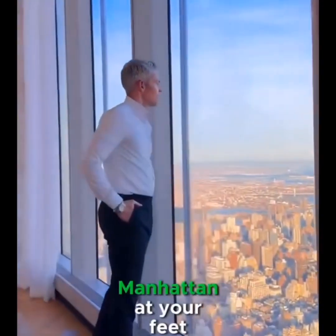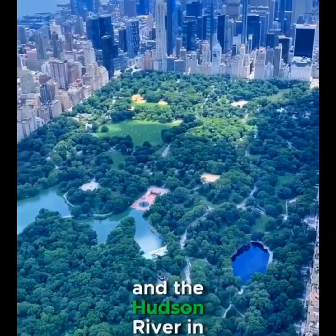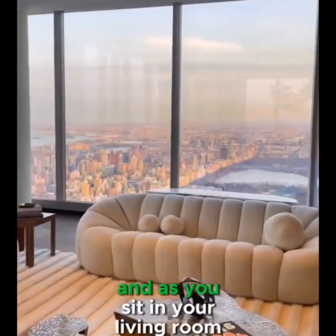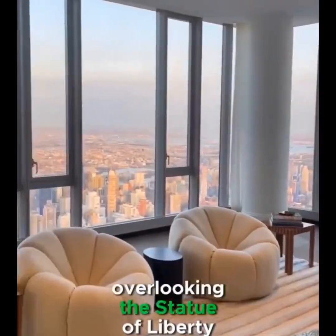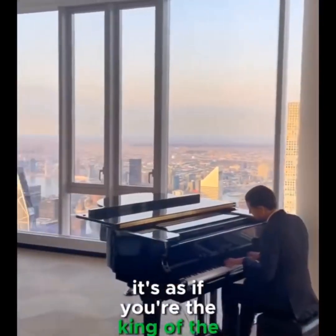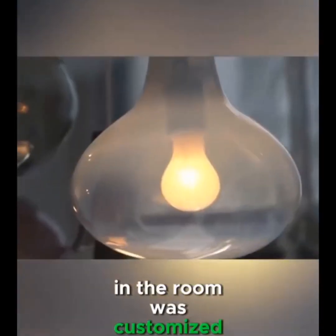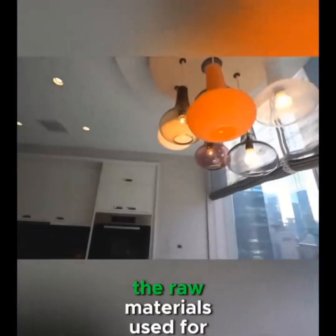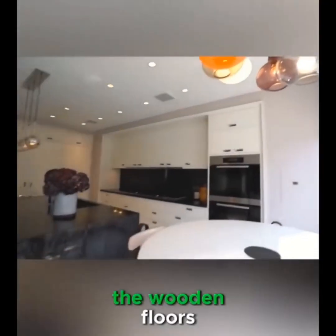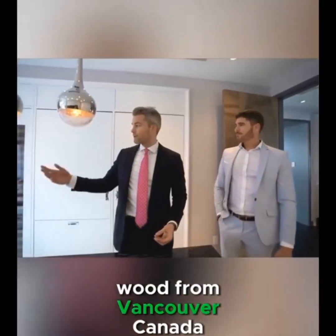With the center block of Manhattan at your feet, New York's Central Park, and the Hudson River in the distance — and as you sit in your living room overlooking the Statue of Liberty in the distance, it's as if you're the king of the place. To be worthy of this super mansion, all the furniture in the room was customized from Brazil. The raw materials used for the wooden floors are all century-old cedar wood from Vancouver, Canada.